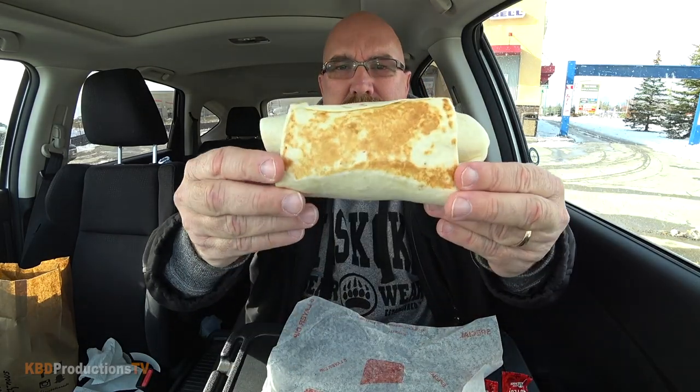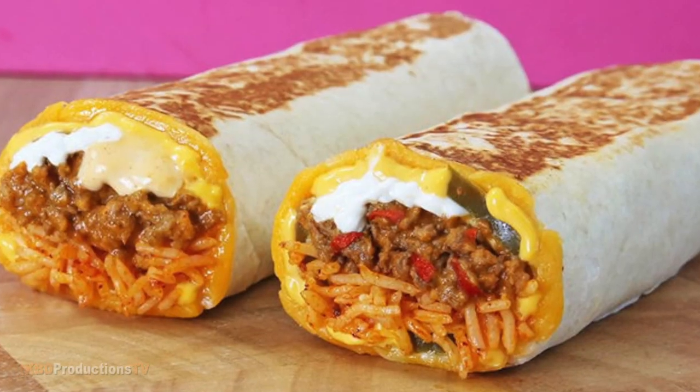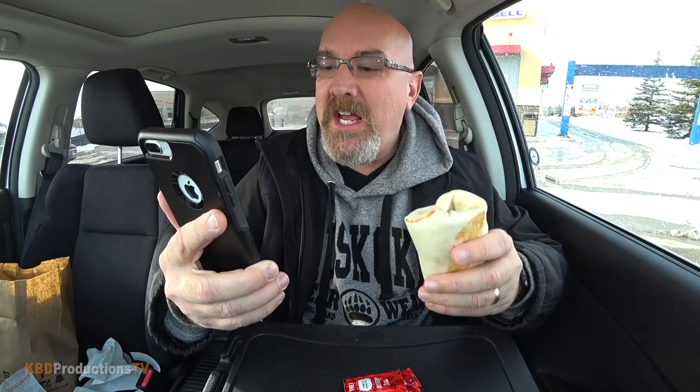Check this out — it's all wrapped up nicely and they've pressed it. It says on the website that the cheddar jalapeno quesarito is a seasoned beef filled burrito with Mexican rice, red strips, nacho cheese sauce, cheddar cheese, spicy jalapenos and sour cream, all rolled up in a warm cheesy quesadilla.